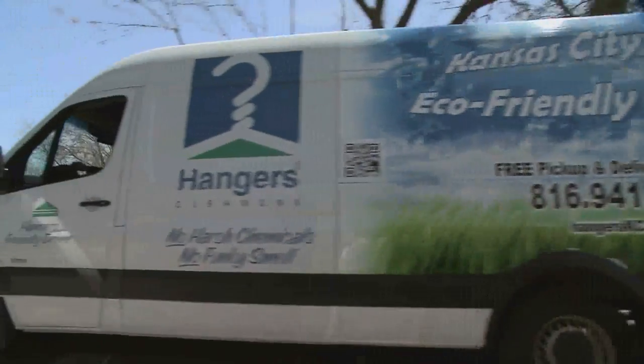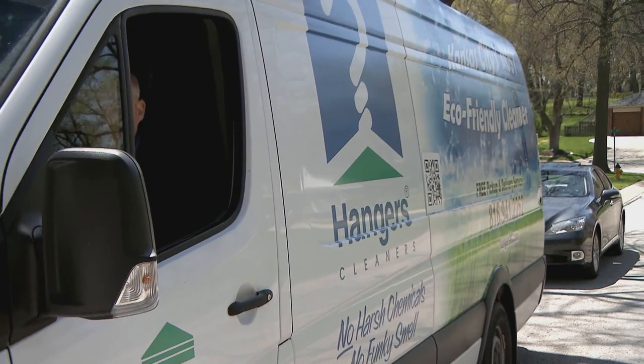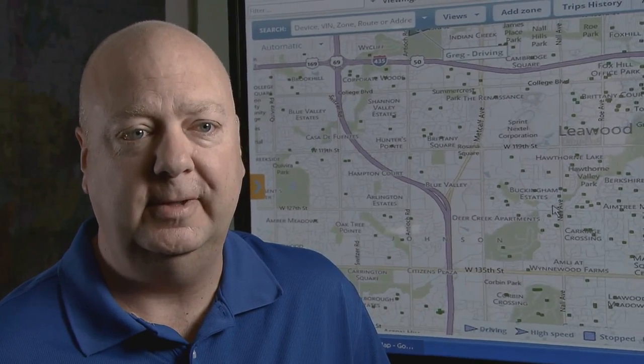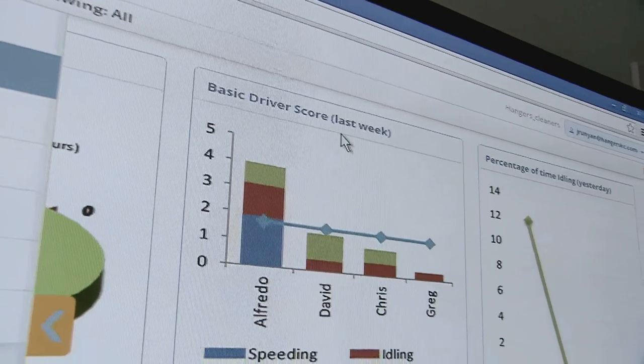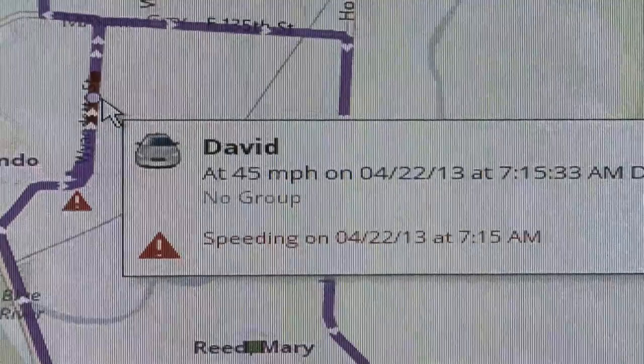I always wanted to know what our drivers were doing when they're out on the road, especially when they're doing things like backing up. It seems like all the problems that we've had in the past are when our drivers put it in reverse. The environment has changed and they end up rolling over something or bumping into it. I was very happy to see that our drivers weren't doing anything they shouldn't be doing, like taking two-hour lunches. But what I did find was some of them were speeding a little bit, which we were able to curtail.